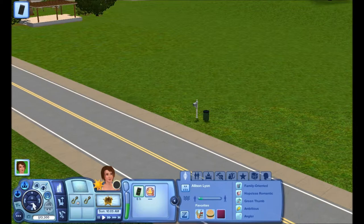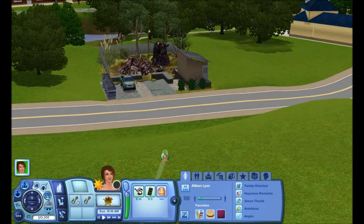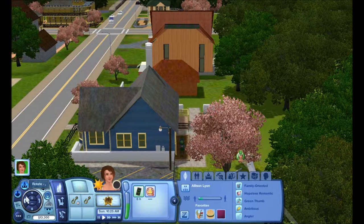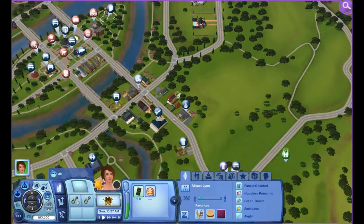Oh, this is the performance park. I'm using story progression so that happens. If you guys have noticed, I don't have my graphics up super high — my high detail lots are at one. I really just don't care, and then it takes a while to load sometimes. After she gets back from college, I will be decorating this neighborhood a little bit.